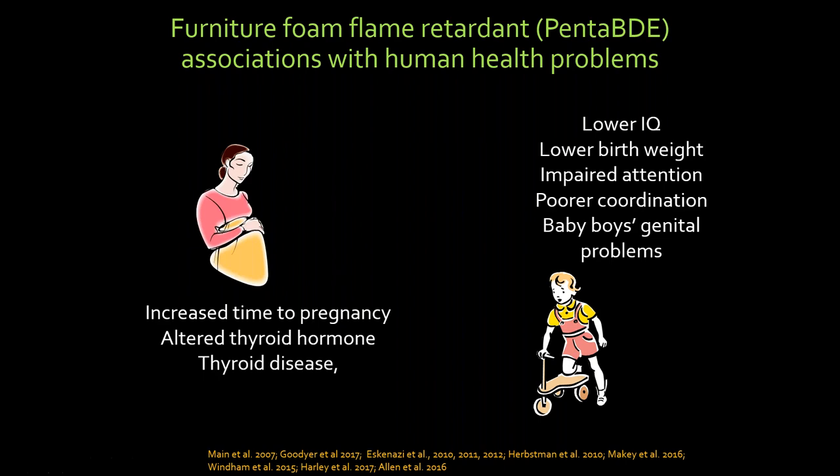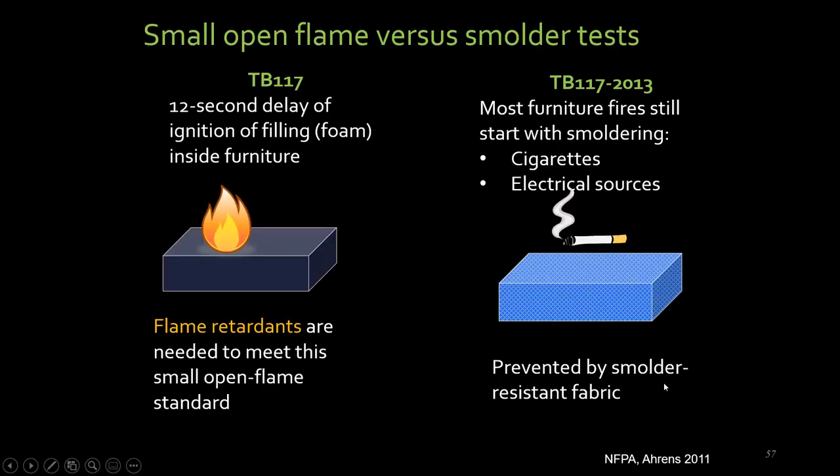PBDEs were phased out fortunately in 2005, but the replacement was chlorinated tris — the same flame retardant we had gotten out of kids' pajamas. Chlorinated tris was phased out for use in furniture in 2012, but if you made or have couches that were purchased between 2005 and 2012, you may well have chlorinated tris — about 5% or so — in your foam. Flame retardants were used to meet the standard TB117, which gives a 12-second delay of ignition of bare foam. The only way to have bare foam not burn for 12 seconds is to add about 5% by weight flame retardants.